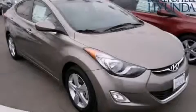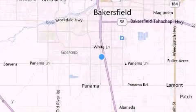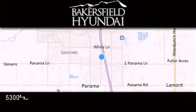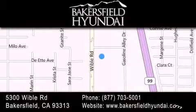Contact us today to arrange your test drive. Thank you for considering Bakersfield Hyundai for your next luxury vehicle. If you have any questions, please visit our website, give us a call, or stop by our dealership located at 5300 Wibble Road in Bakersfield.